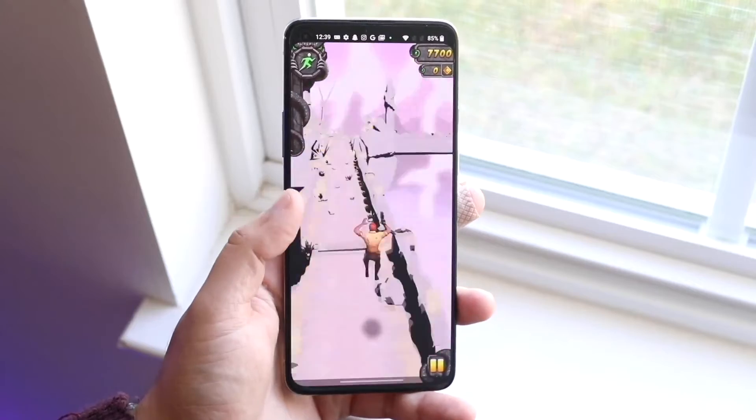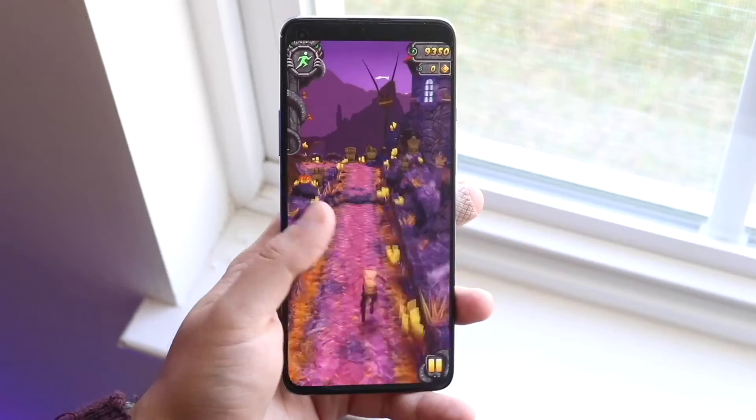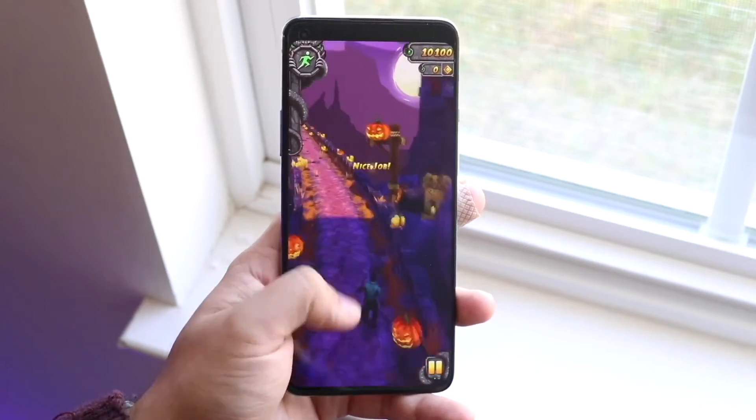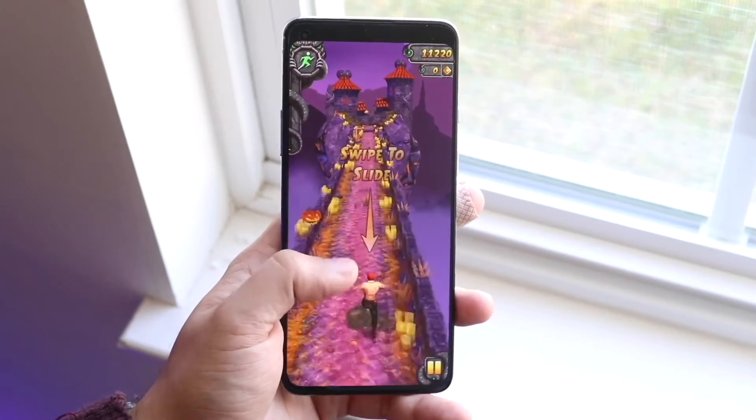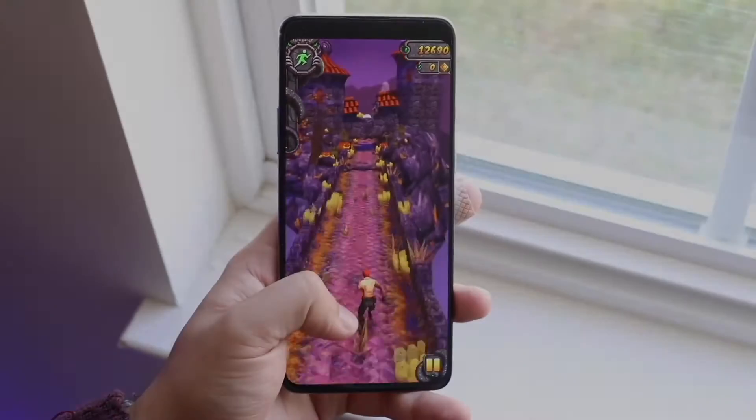I would still say get the OnePlus 8T — it's still a very good performing phone. If you gave me this phone and a OnePlus 9, I really don't think I'd be able to tell that big of a difference, to be completely honest. That essentially covers it from a performance standpoint.